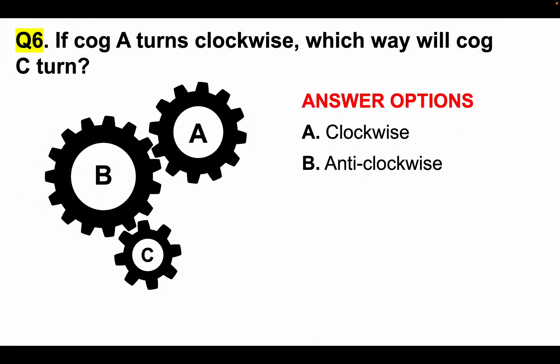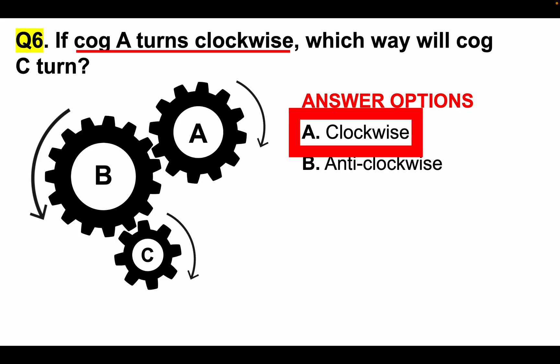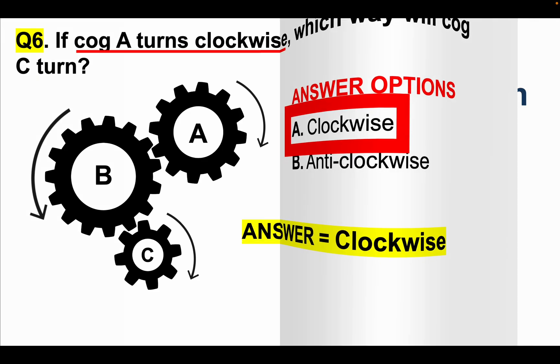Let's now go back to the question. If cog A turns clockwise, which way will cog C turn? A turns clockwise, B therefore turns anti- or counter-clockwise, which means C turns clockwise. The answer is A — clockwise.